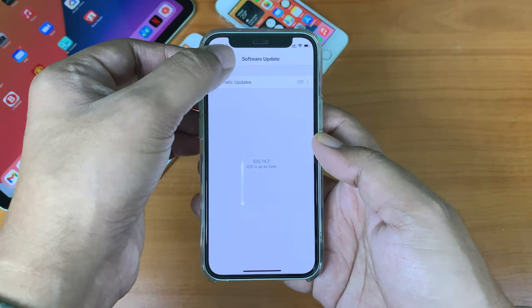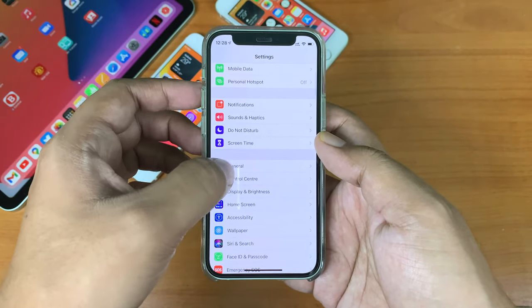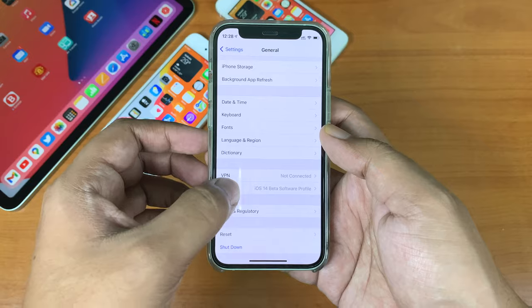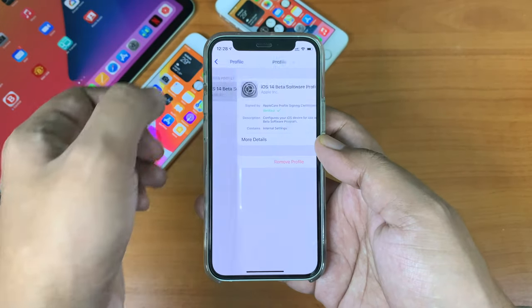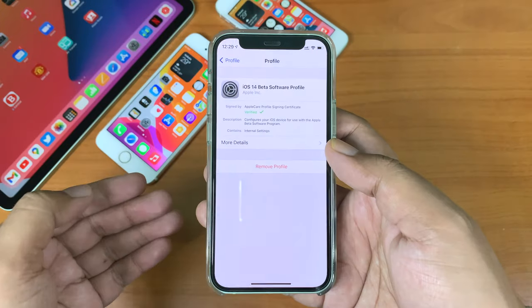If you do not wish to get beta updates any further and want to stay on the public release, simply go to Settings, then General, then Profiles and delete the beta profile, and Apple will stop pushing beta versions to your device.